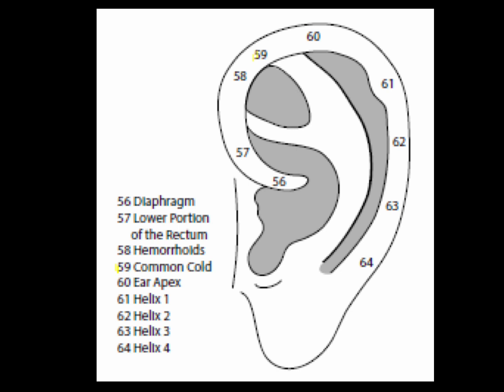Point 59 is the common cold point, at the border of the helix, parallel to the hypertension point. The common cold point helps prevent or treat a developed cold — wind cold, wind heat, or wind dampness that cause common cold manifestations.